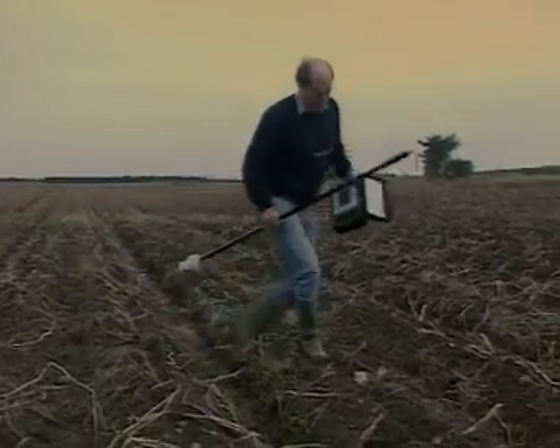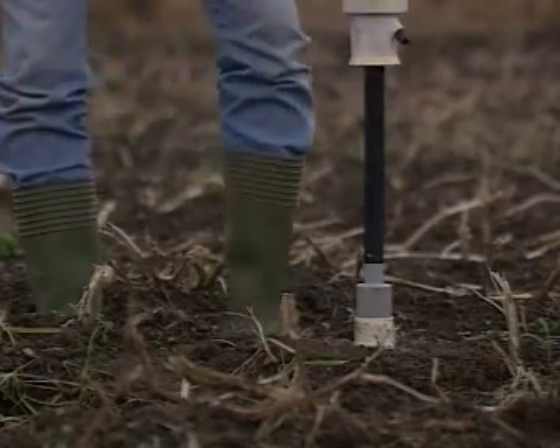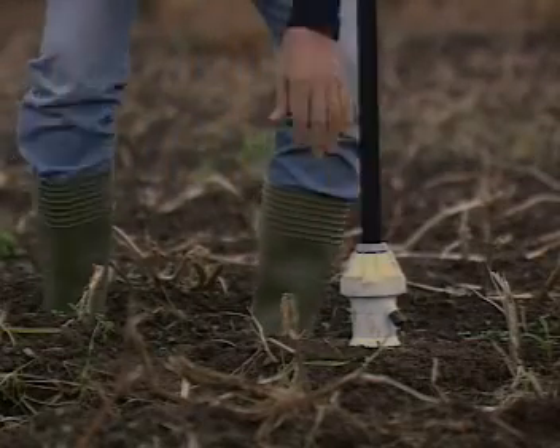Most important for a high yield of good quality potatoes is the monitoring of overall soil moisture levels, and this needs to be checked throughout the growing season.